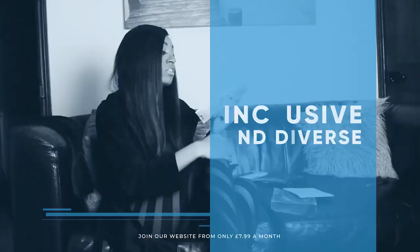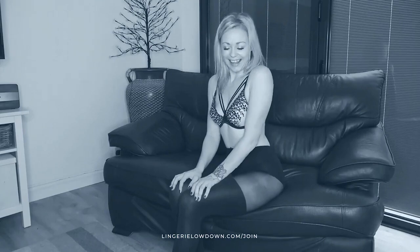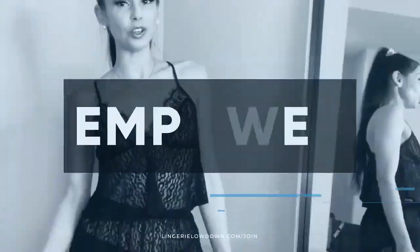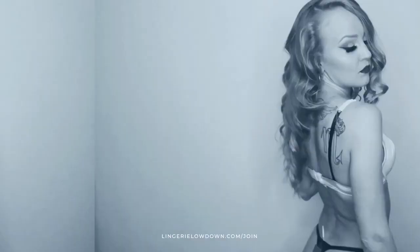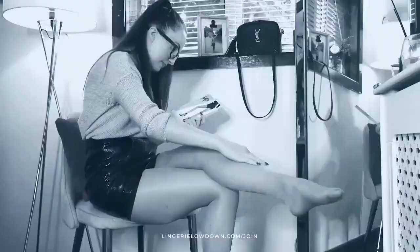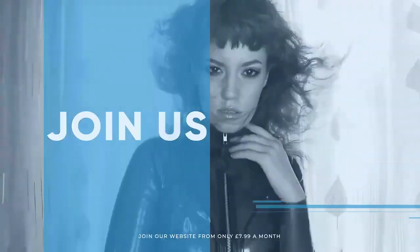We pride ourselves on being inclusive and diverse, filmed in 4K for every stunning detail, empowering men and women with daily reviews. Want to see the best presenters? What are you waiting for — join the best review website today. Memberships start from just £7.99 a month.